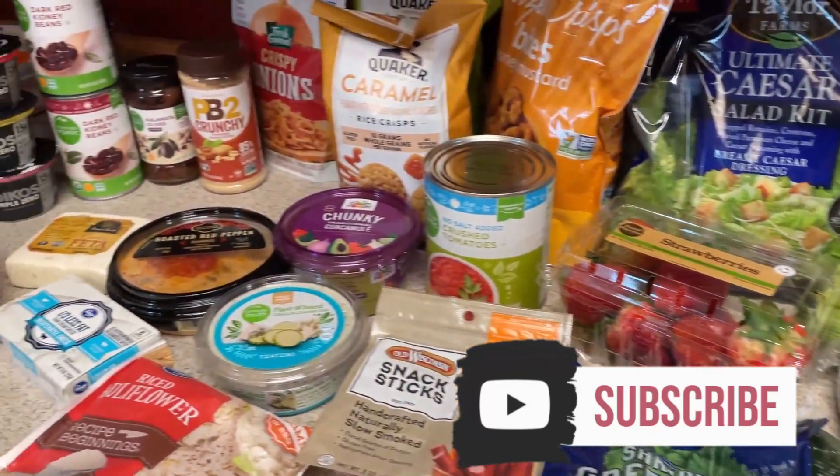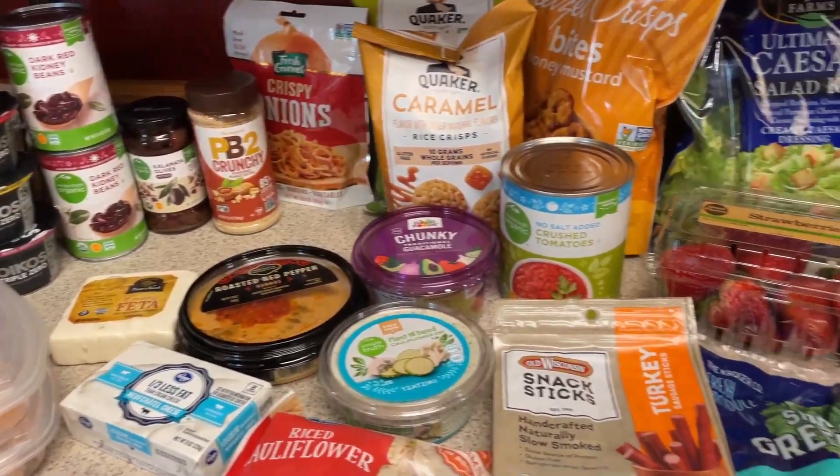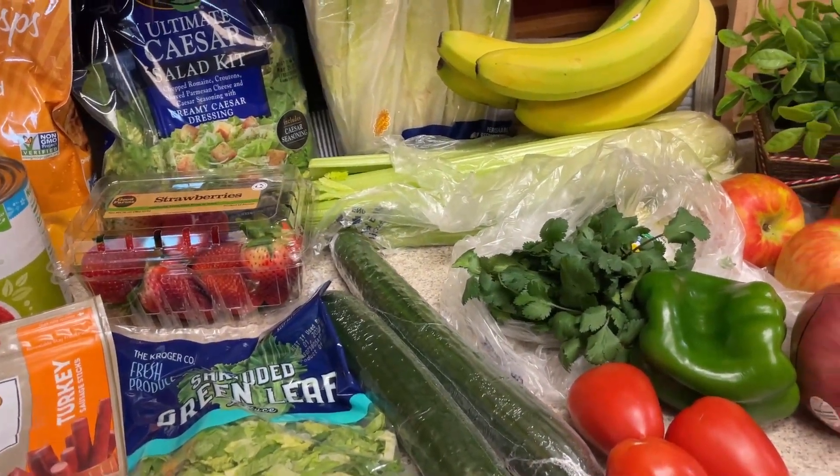Hi guys, welcome back to my channel and to another grocery haul and meal plan. I will jump on after I show you all my groceries and tell you what my meal plan is for the week. I will always have them linked down below as well if there's any links, or just to have everything listed out.